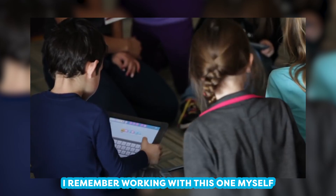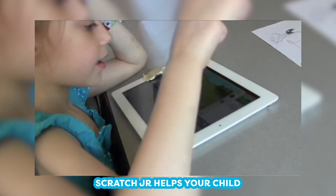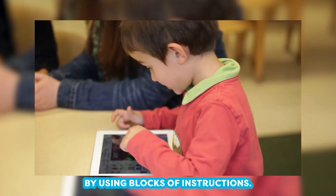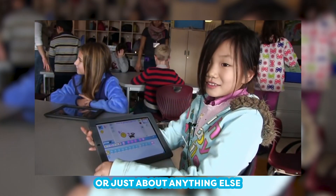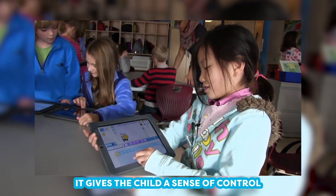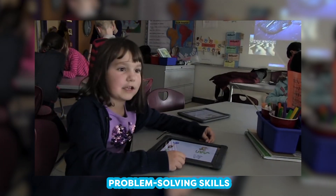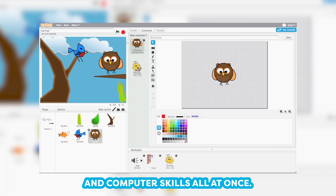I remember working with this one myself back in second grade. Scratch Jr. helps your child create their own stories through the same basic principles used to create code. By using blocks of instructions, they can make their characters dance, jump, sing, or just about anything else that comes to their imagination. Because of this, it gives the child a sense of control and helps open their minds to the possibilities of what coding can do.